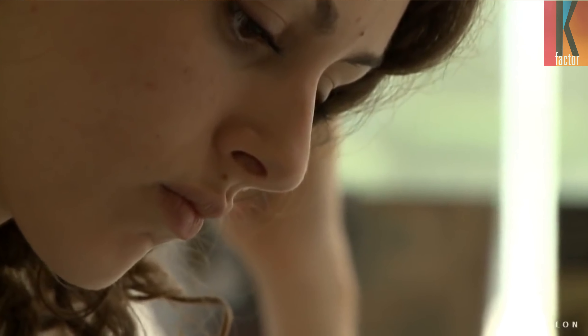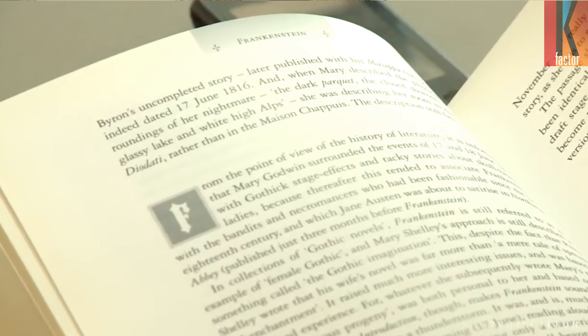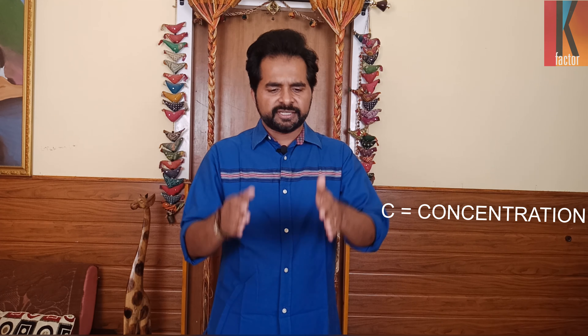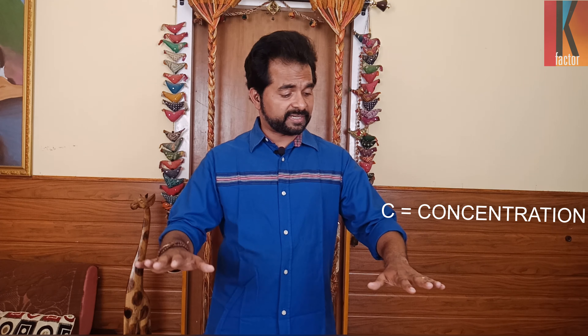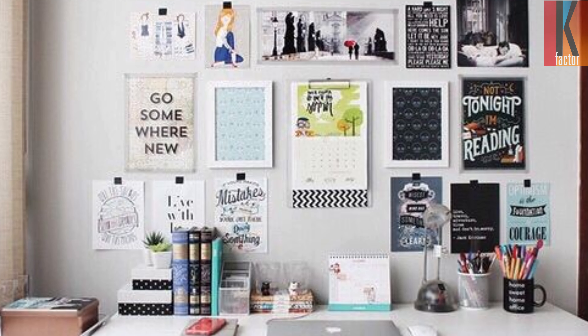Factor number two — C stands for concentration. Full involvement, full focus, no distraction. When many of us sit to study, physically we're present but our mind is all over. It's very important that when you sit to study, be focused and concentrate on what you're studying. Many people's study table is very cluttered, very unsystematic, and you can't concentrate in such an environment. Make sure your study space is very systematic, only things required are kept there, with no TV sound and no people walking around.